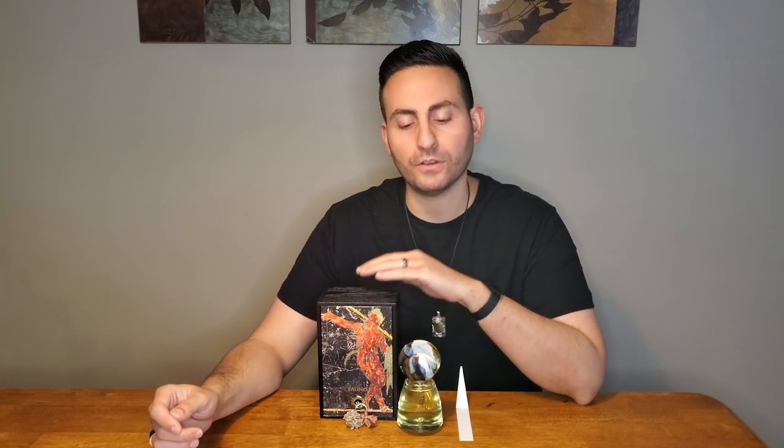Hey ladies and gentlemen, Steven here from Redolescence. Welcome back to another video. I hope you're all doing well today. Thank you so much for joining me. Today it is my pleasure to talk to you about a new Italian brand. This brand is called Agatho and the fragrance is called Fauno. I'm excited to give you my thoughts on it so make sure to stay tuned.